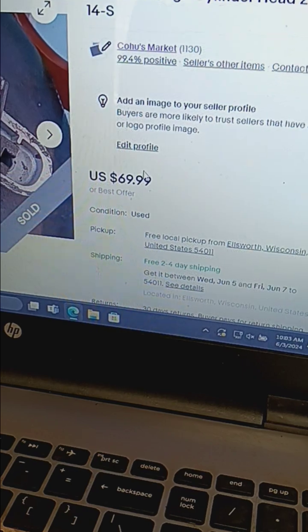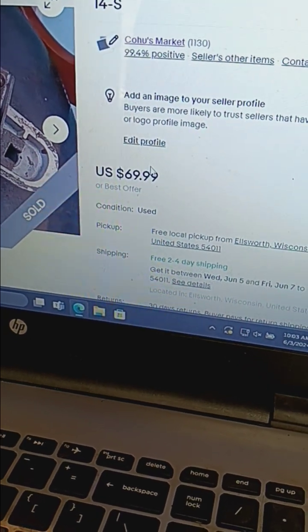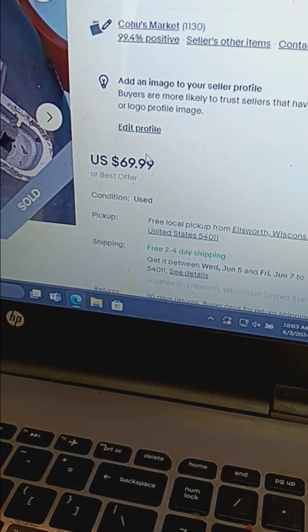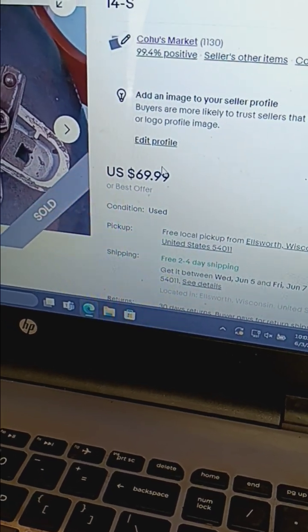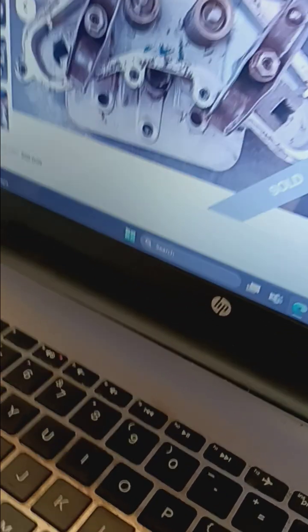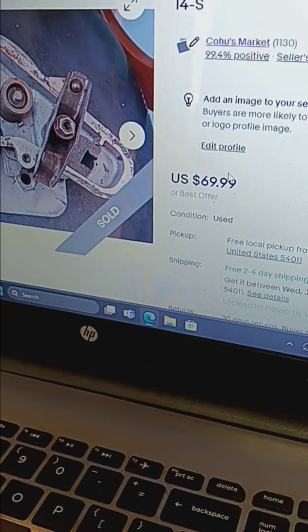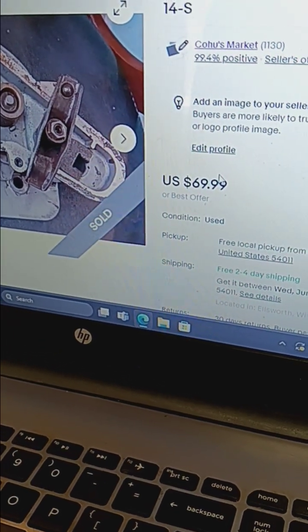I noticed the other one sold, and this one sold too. They were probably just buying the cheapest one on eBay, and then the next cheapest was mine, so that sold as well. I'm happy with that.